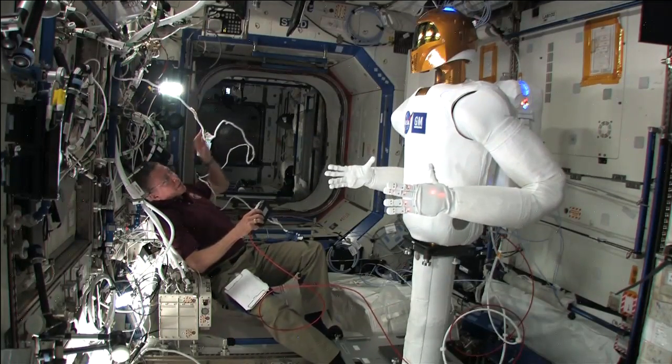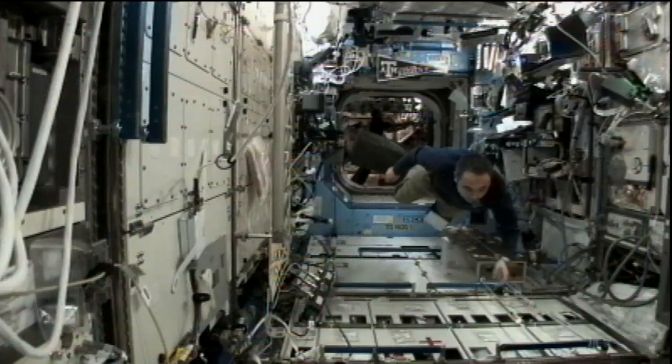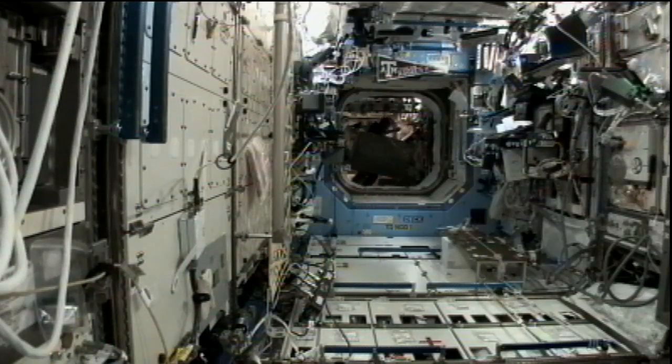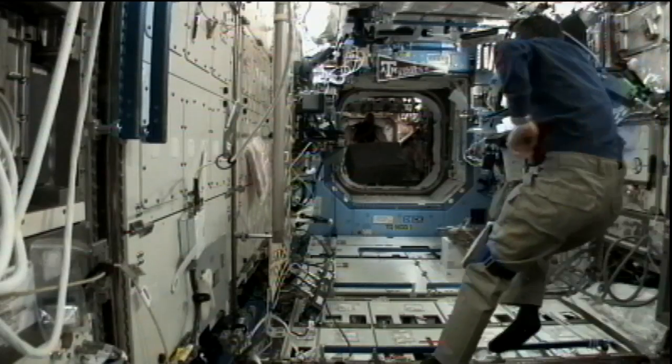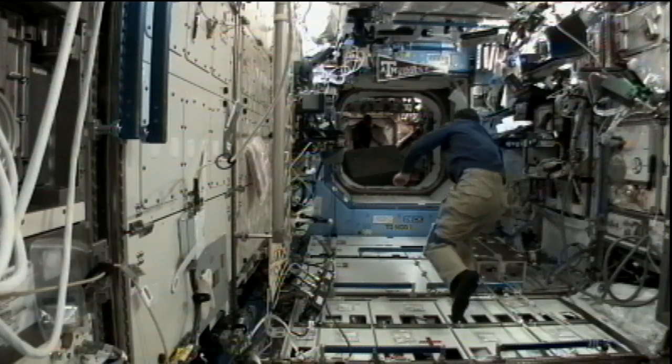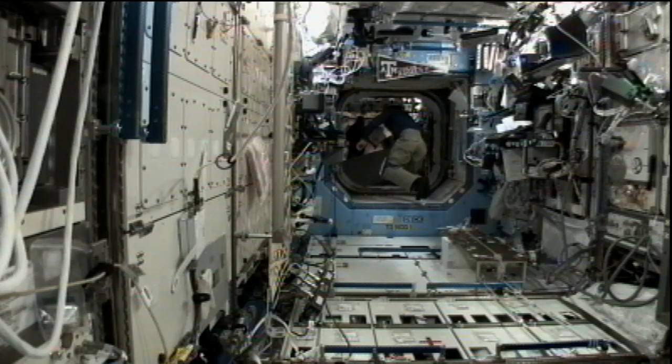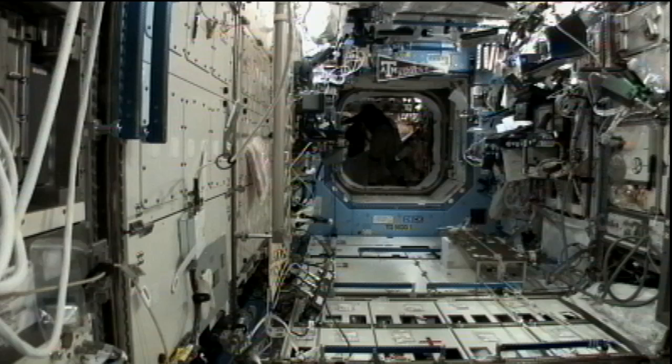During Robonaut 2's exercises on orbit, Flight Engineer Satoshi Furukawa gathered and packed items onboard for their return to Earth on November 21st. Meanwhile, Flight Engineer Sergei Volkov snapped photographs of the onboard Russian plants experiment that studies the growth of wheat in space. He also spent a few hours unpacking items from the Progress cargo supply ship that docked to the station earlier this week on Wednesday, November 2nd.